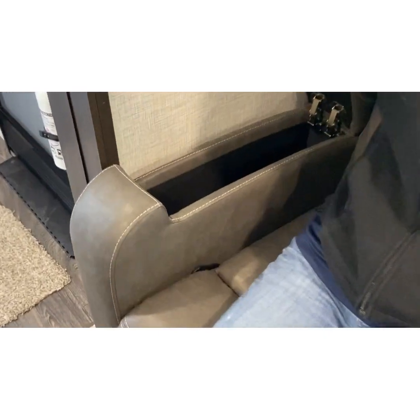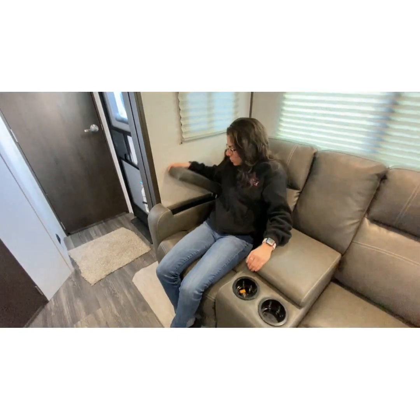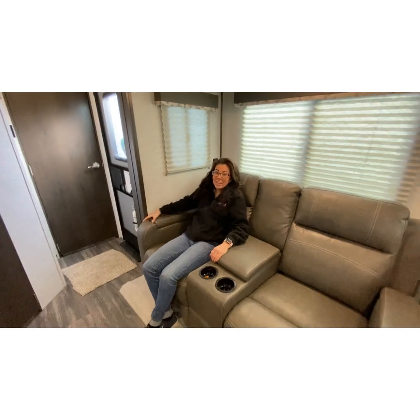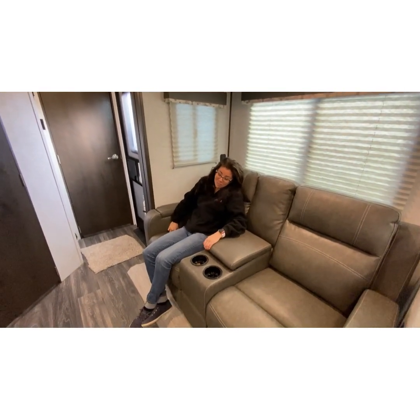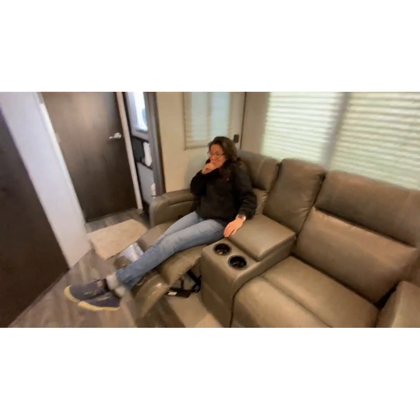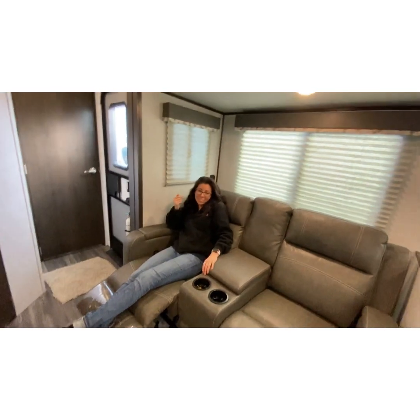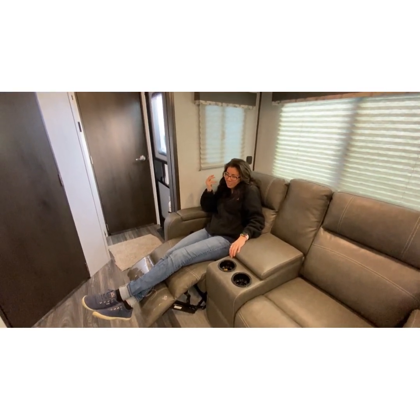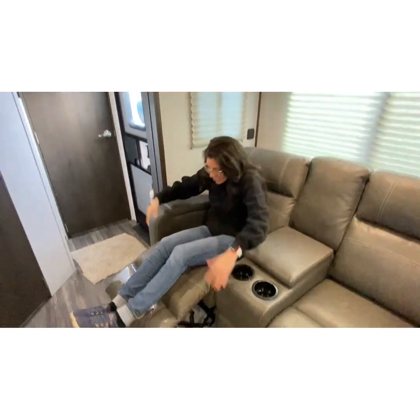We got armrest storage too! I don't even know what I would put in there, but I'm going to put something in there. There was a customer that once told me, you give your wife a closet, she will find something to put in it. I'm something of your wife myself, because every time I find somewhere to put something, I don't even know what I'm going to put in there. But here's a battery - let's put that in there.